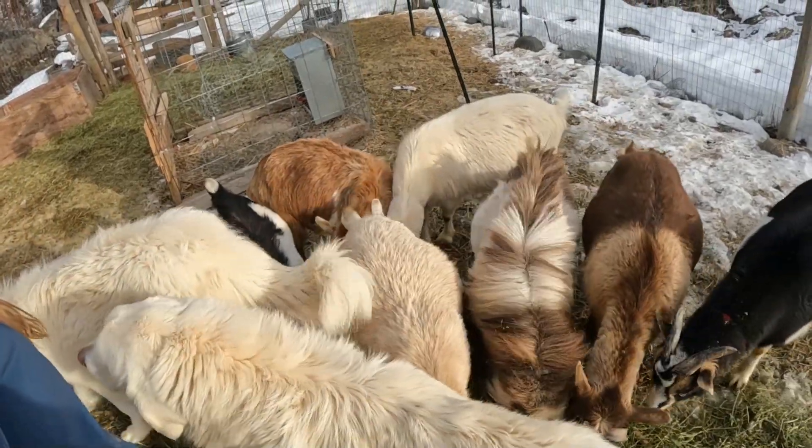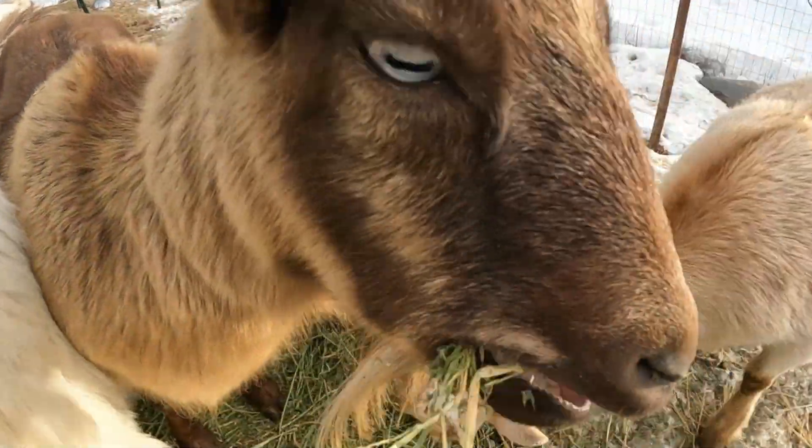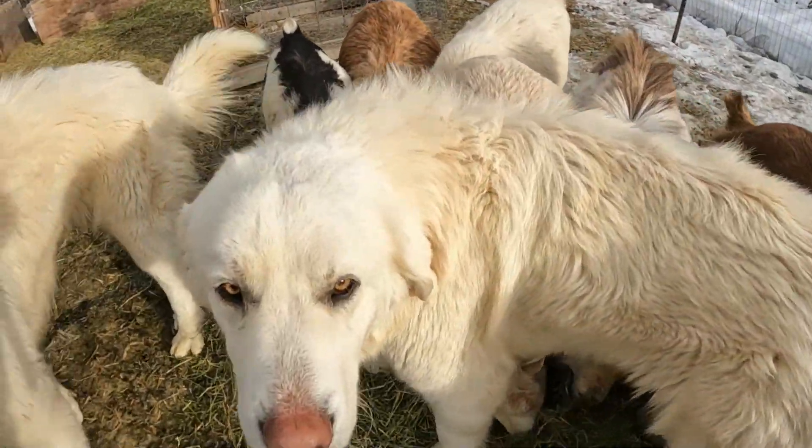We're always the 'jump in head first' type — well, he is. I always try to talk him out of it. I'm the sensible one, and then he jumps in and I get to say 'I told you so.' But regardless, we make adjustments and make it work. The goats need brushing — tomorrow it's supposed to be around 40 degrees, but it's supposed to snow on Monday, so fun.